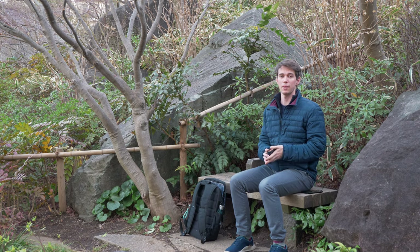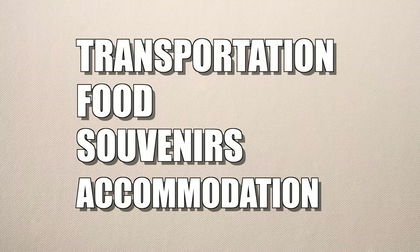Japan is expensive and coming here can leave a big dent in your budget. But there are ways to make it cheaper. In this video I will go over a couple of tips you can use to make your Japan trip more affordable. I will cover transportation, food, souvenirs and accommodation.